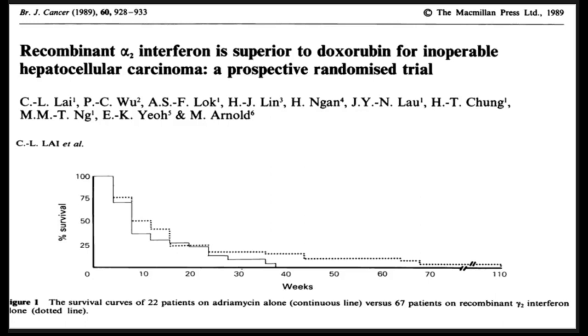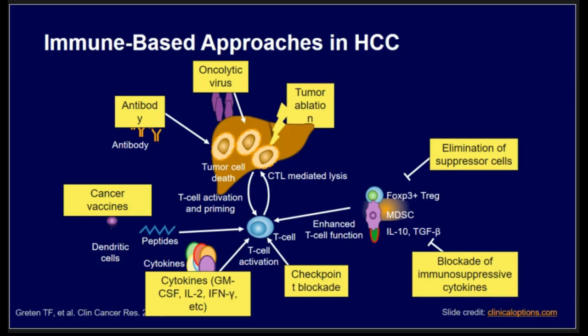The role of immunotherapy in HCC is also not new in terms of treatment. A 1989 publication looked at the role of alpha-interferon compared to standard chemotherapy. We know HCC is chemo-resistant, but this was a treatment used at the time. Due to toxicity and two negative trials, this approach was not adopted.